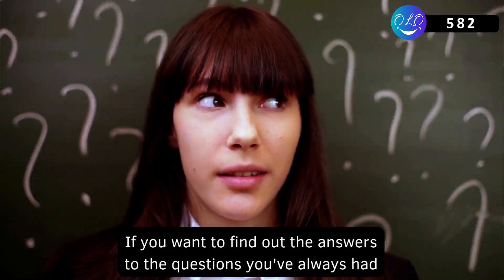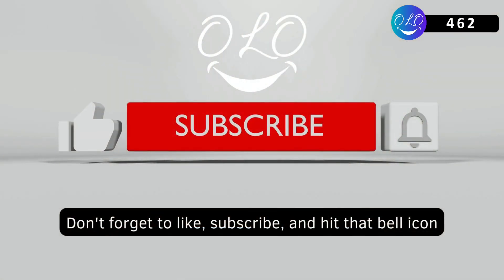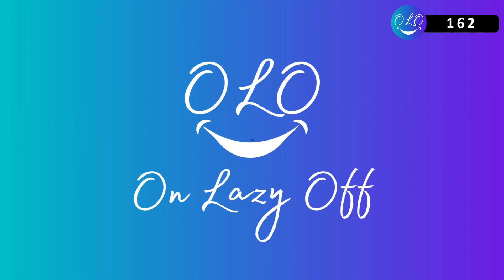If you want to find out the answers to the questions you've always had, don't forget to like, subscribe, and hit that bell icon. We'll see you next time.